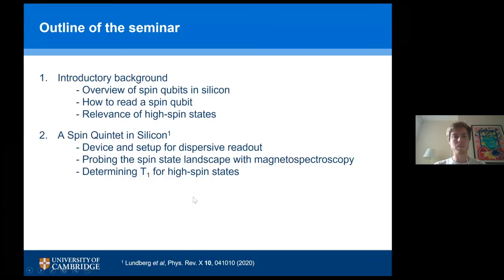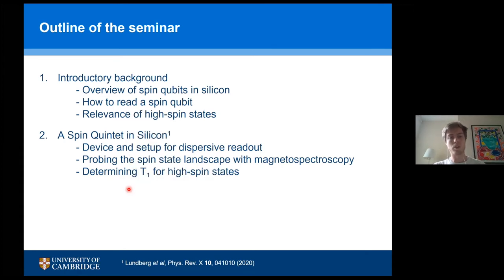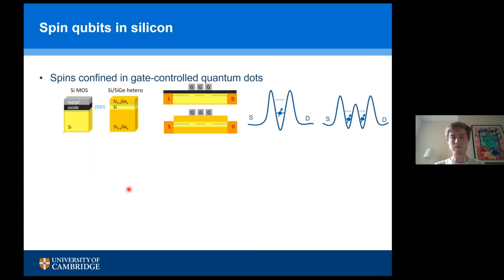The outline of the seminar will have two parts. First, we'll take a brief look at spin qubits in silicon, specifically how we do qubit readout for this type of qubit. Then I'll briefly mention the relevance of high spin states in general — not only in quantum information processing, but in physics broadly — to motivate our work. In the second part, I'll go through the experimental data where we discover a spin quintet in our silicon double quantum dot system.